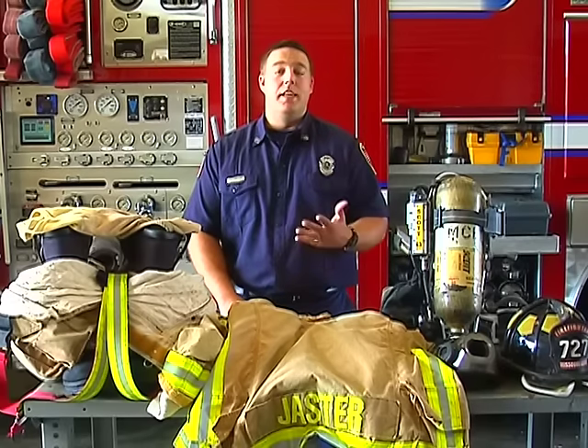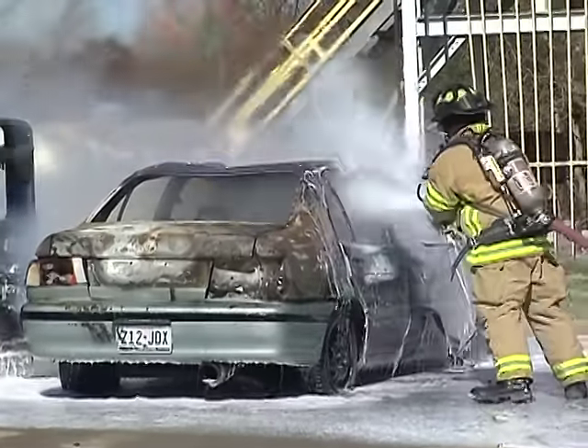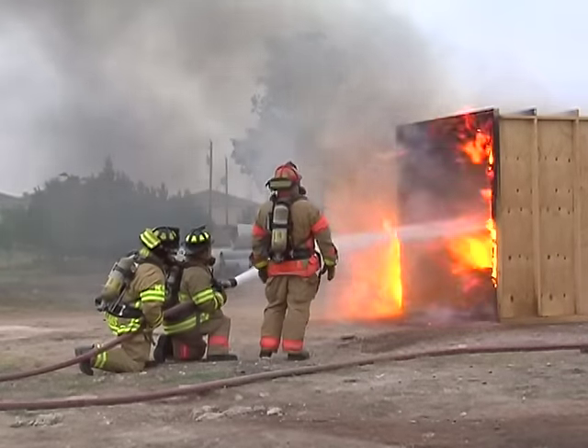A firefighter's uniform is very important. It protects us from the heat of the fire and from the dangers of smoke inhalation. Without this gear, we cannot successfully put out fires and rescue people. Our complete firefighter gear weighs a lot, but before I say exactly how much it weighs, I want to share with you the protective clothing worn by us and what each piece is.